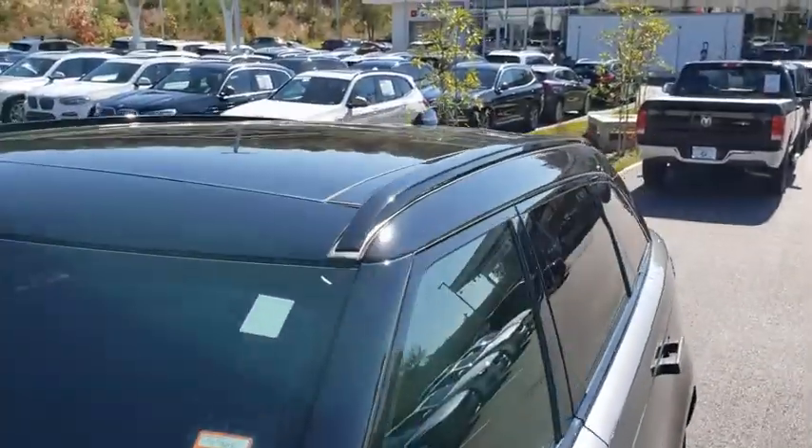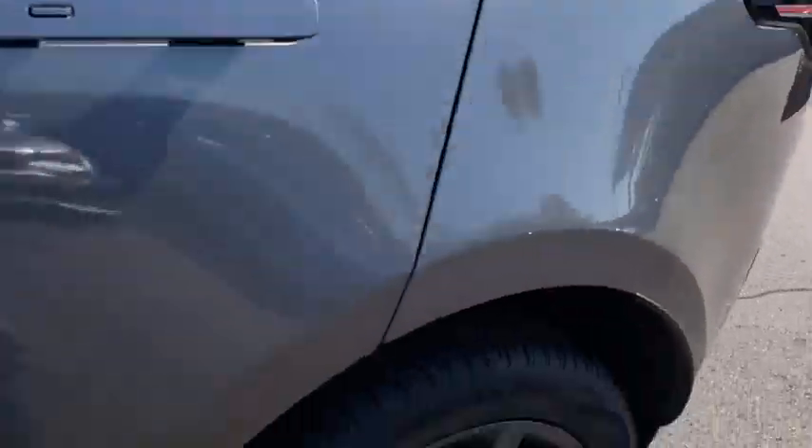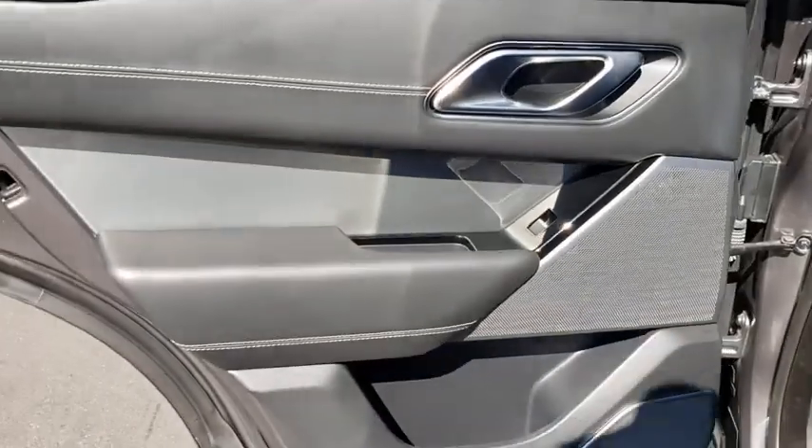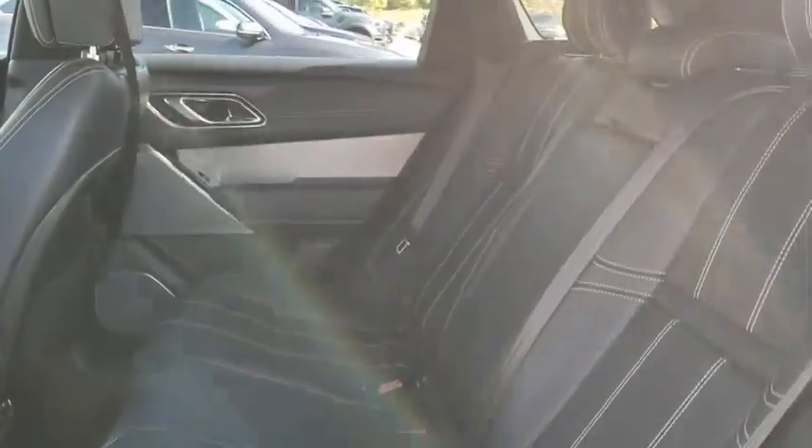Leather-wrapped steering wheel, Bluetooth, adjustable steering wheel, power steering, four-wheel drive, auto-dimming rear-view mirror, hard disk drive media storage, aluminum wheels, floor mats, cruise control, four-wheel disc brakes.